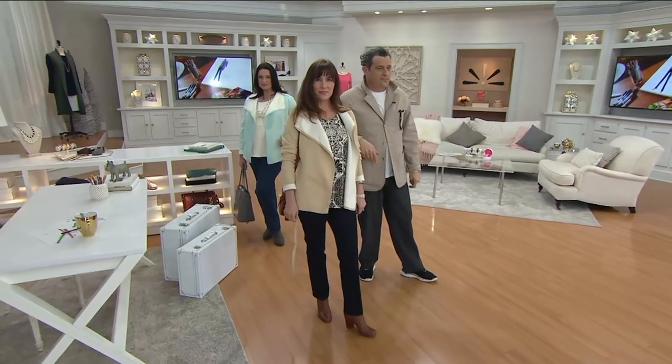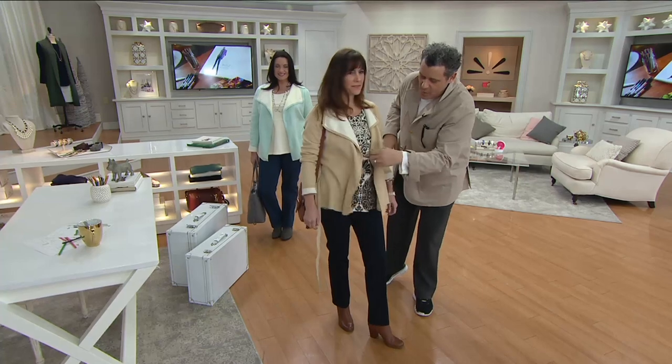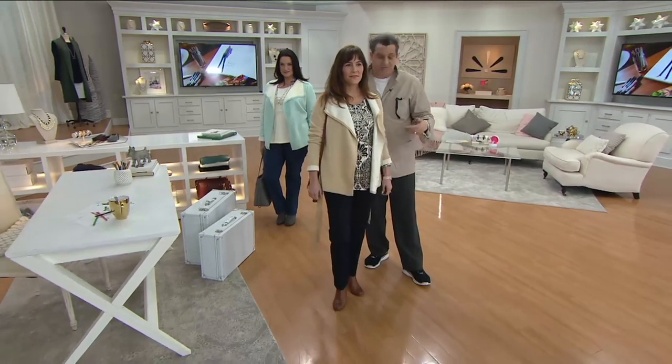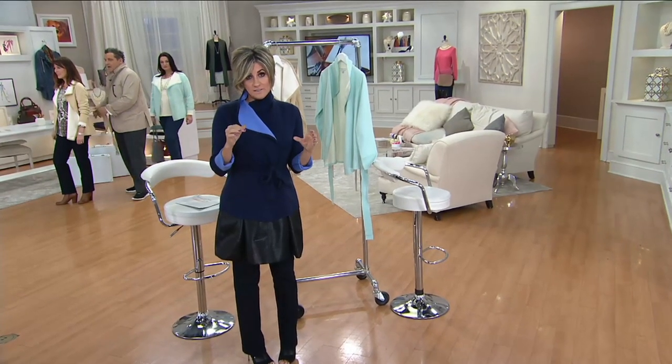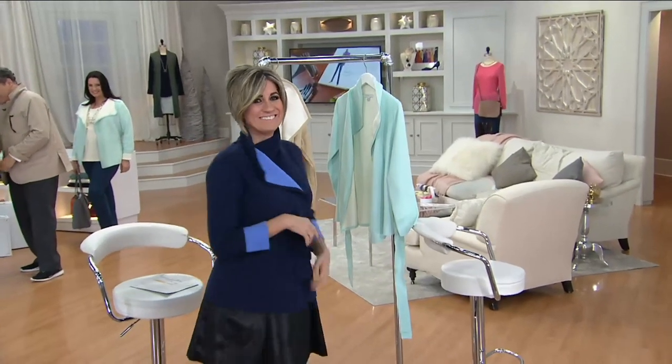It looks kind of great just open, cascading. You don't really need the belt — I mean it's great with the belt too. We're going to wrap this up. We're not even going to say goodbye to Isaac because you're coming back. I sure am, babe.